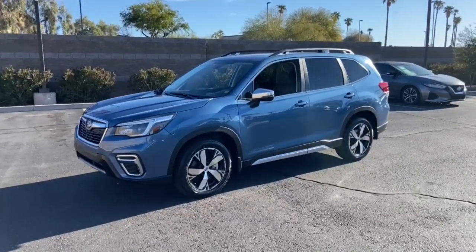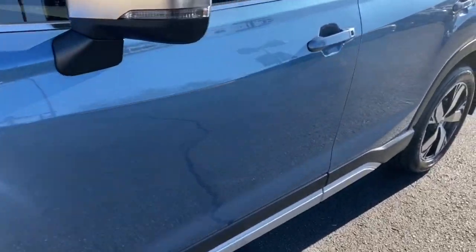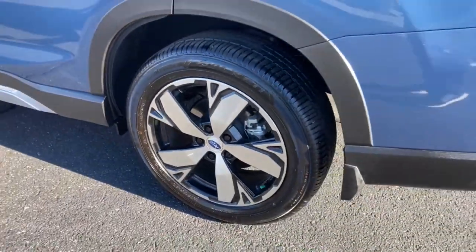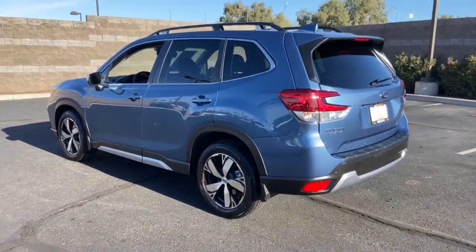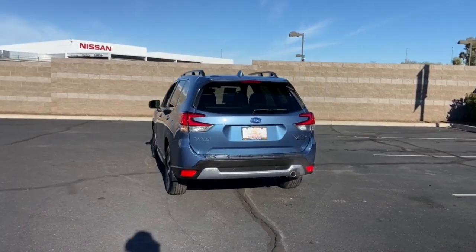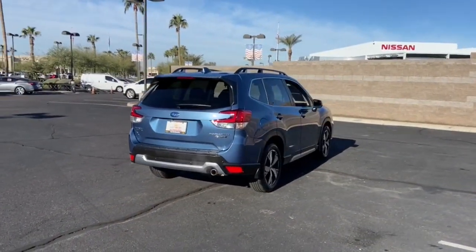Enjoy the view of this 2021 Subaru Forester with less than 10,000 miles on the odometer. This vehicle stands out from the rest. Relax and enjoy the ride in this comfortable, capable Forester. Its advanced safety tech, infotainment, and all-weather capability make it as sensible as it is pleasant to drive.